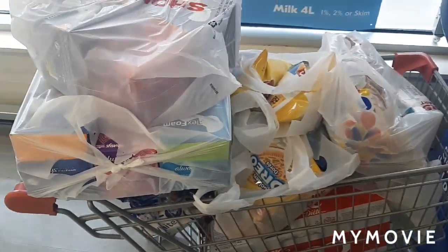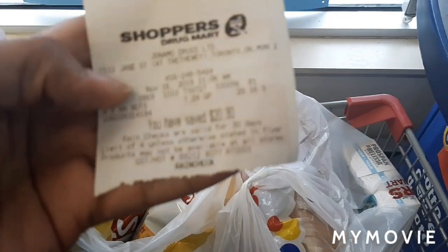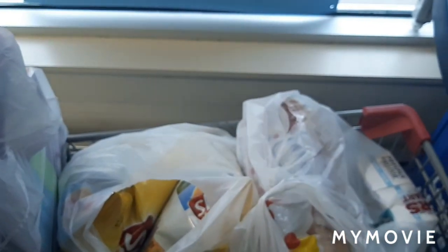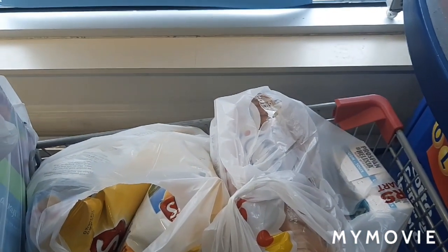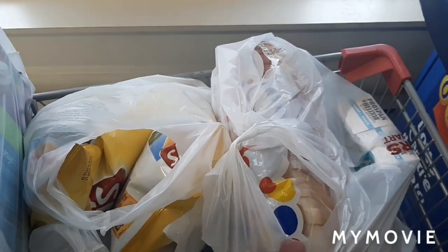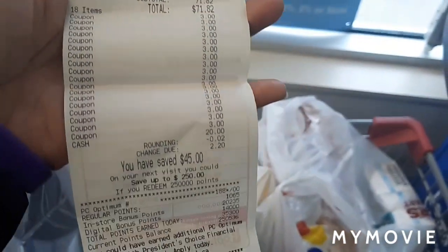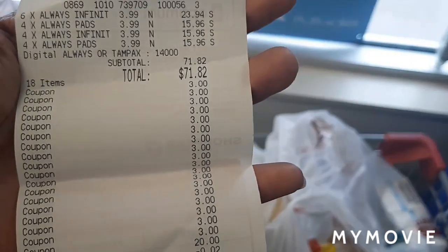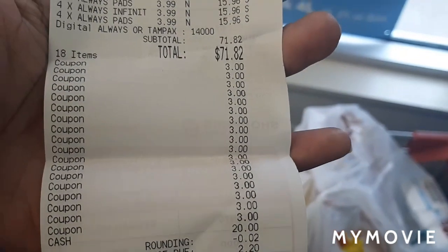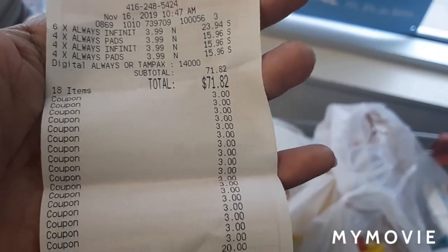Hi everyone, I just finished checking out and this is my cart — I'll show you guys. Like I said, I got a rain check — this is my rain check for the trail mix. They're regularly $12.99 but they're on sale for $7.29, so I took a rain check because that's something I like. This is my first transaction with the pads — I bought 18 of them, I used 18 coupons, and I had my offer loaded. I'll link that in the description.